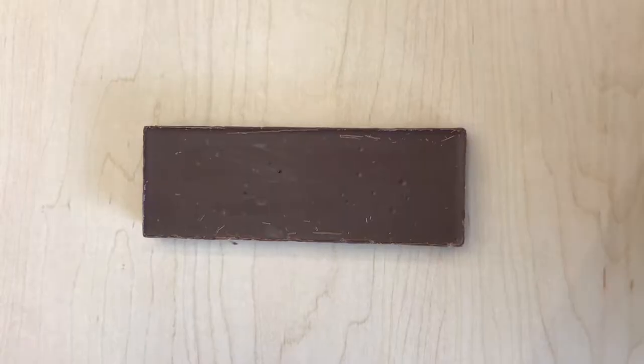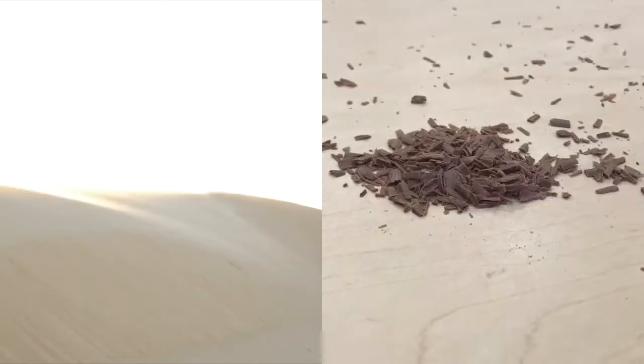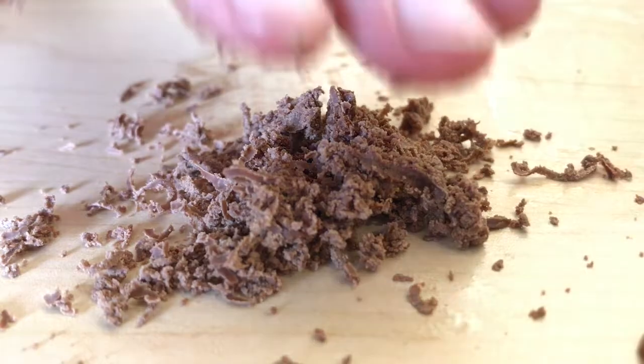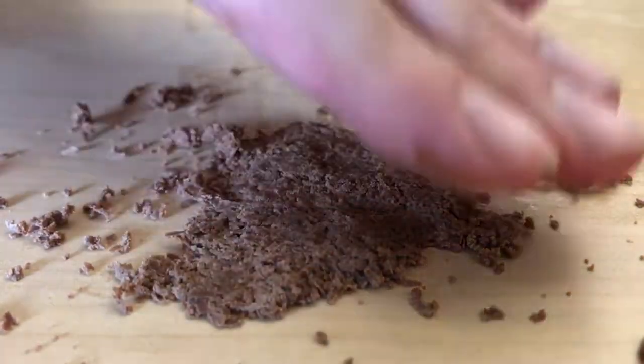Back to the surface. All rocks eventually end up at the earth's surface, where they're exposed to wind, water, and other rocks that break them down. The bits of broken up rock can stick back together into sedimentary rocks, like this sandstone. That's my favorite type of rock. Me too!